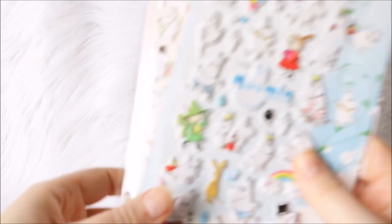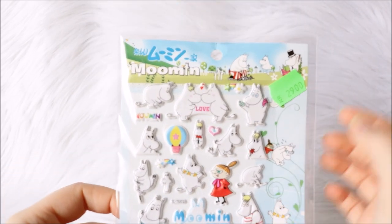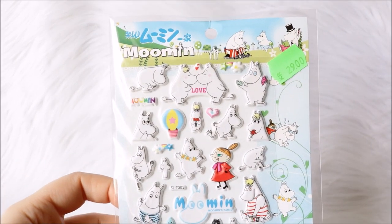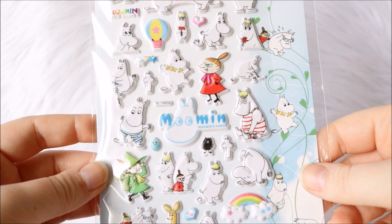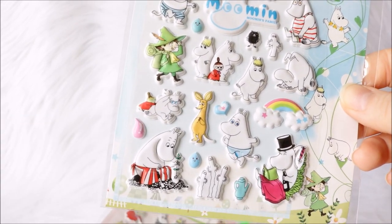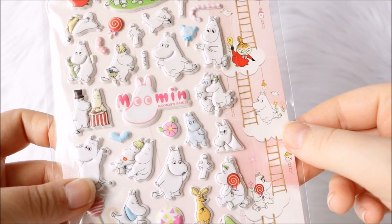So I got two more sticker packs and that's it — these are Moomin stickers. I got this one right here and I don't think there's any particular theme for them, they're just Moomin stickers in different packs.